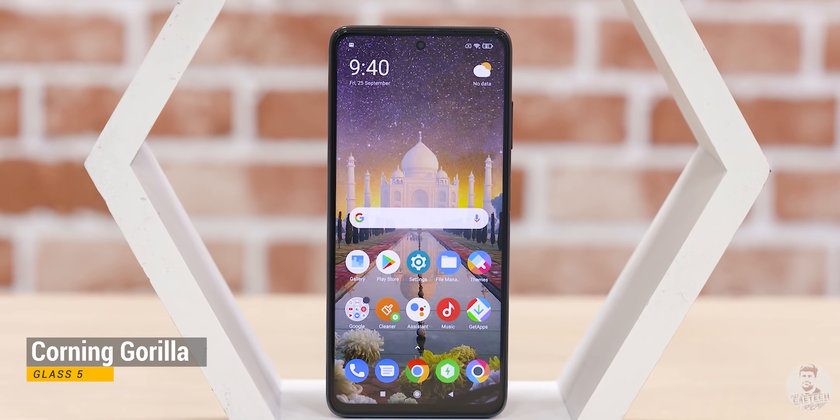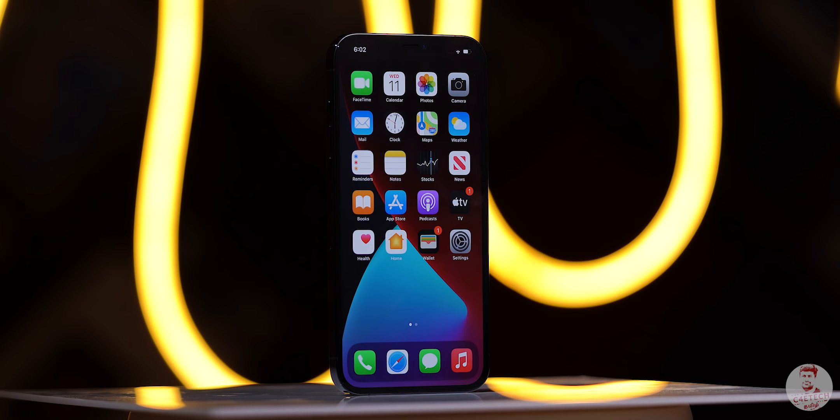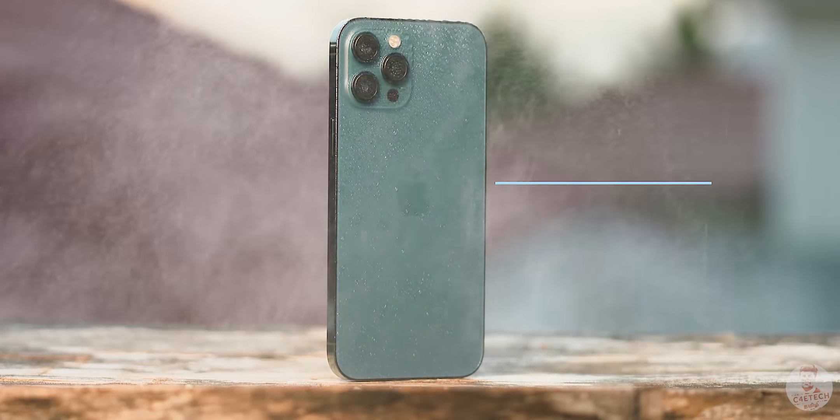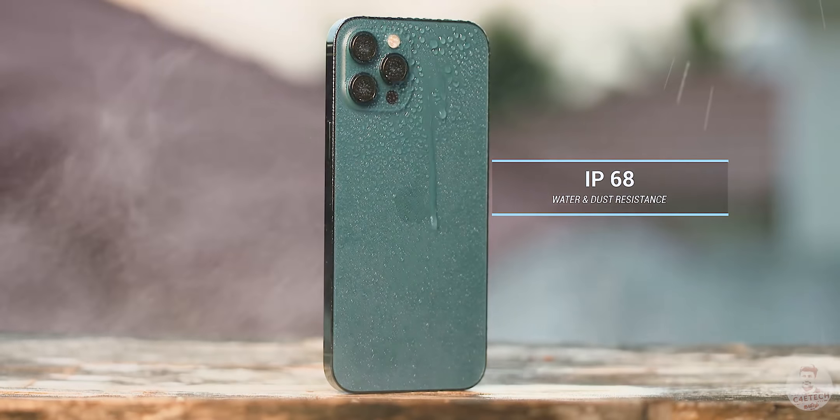The Poco X3 uses Gorilla Glass 5, while the iPhone uses Ceramic Shield. The iPhone 12 Pro Max also has IP68 water and dust resistance.